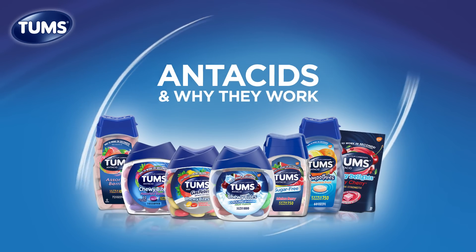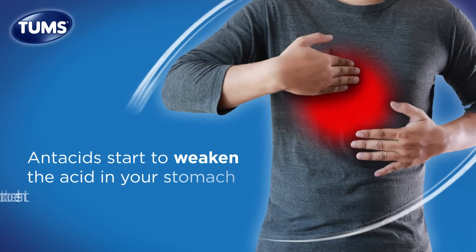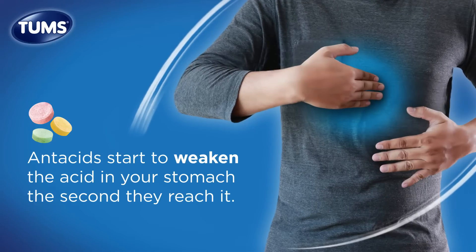Antacids are the most commonly used product for treating heartburn. Tums goes to work in seconds and is one of the fastest ways to relieve your symptoms. Antacids start to weaken the acid in your stomach the second they reach it, and the weaker the acid in your stomach is, the less likely it is to give you heartburn.